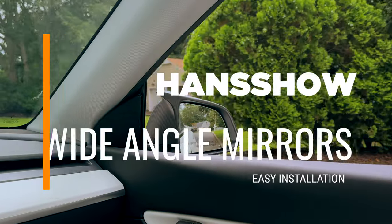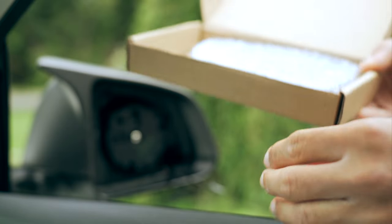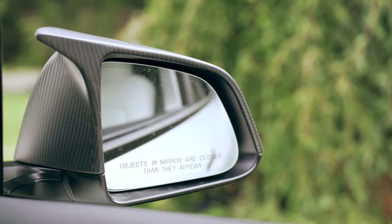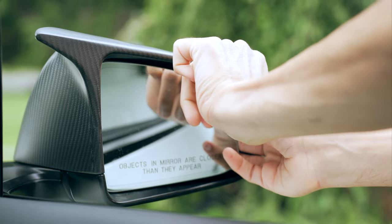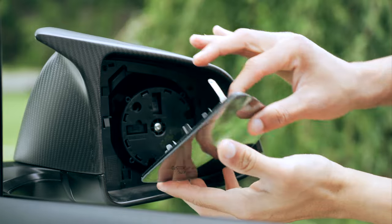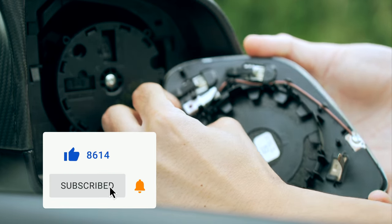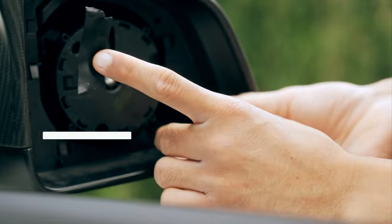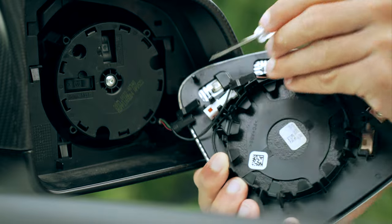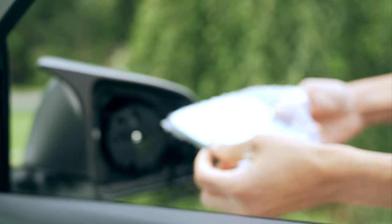Enhanced visibility in interior mirrors is crucial for safety, and a wide field of view can significantly improve it. This is where the wide-angle mirrors from Handshaw come in. To install, gently tilt the mirror to get a good grip and carefully pull it out — avoid using excessive force to prevent breaking the glass or injuring yourself. The first plug, for auto-dimming, is already built into the Handshaw mirror so you don't need to connect it; I recommend wrapping it with electrical tape. The other two plugs are for the mirror's heating functionality, which you will need to connect when installing the new mirrors.